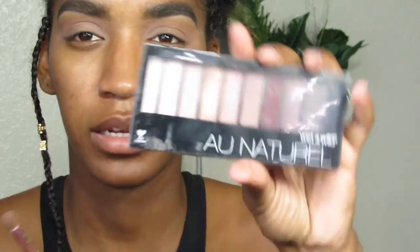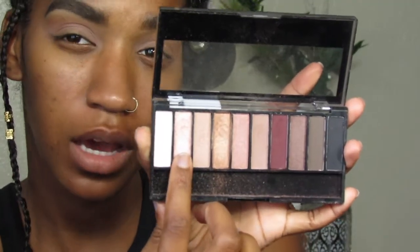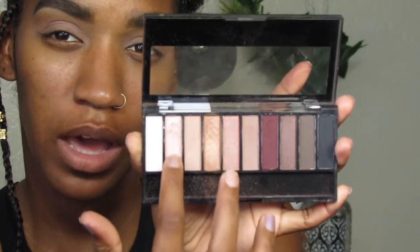Now I'm using this all-natural Wet and Wild palette. I'm going to use my finger because I've noticed that for any sparkly colors your finger is a one — the best tool. So I'm just going to use this pink color and go in with that on my finger.